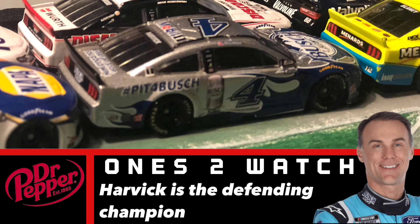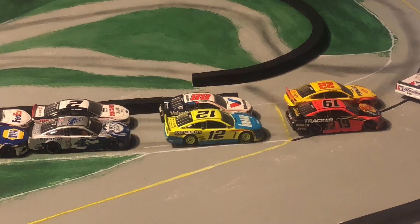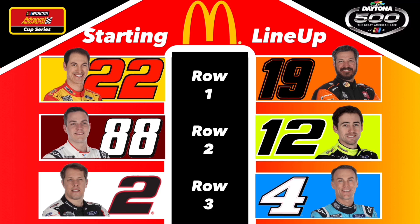The defending series champion for the AAPCS is Kevin Harvick, and he's looking for a good run today. Let's get to your command — drivers, start your engines. Drivers, roll off in today's field.